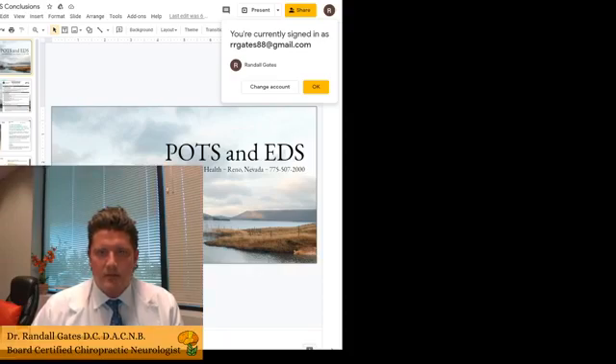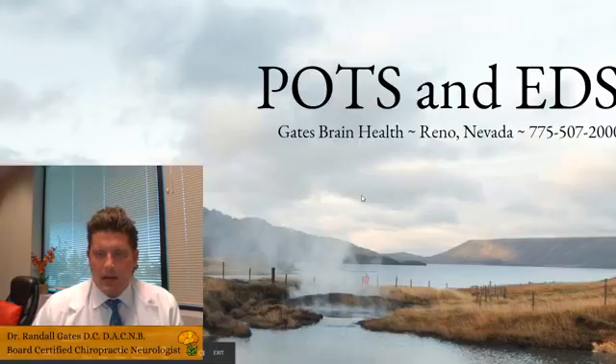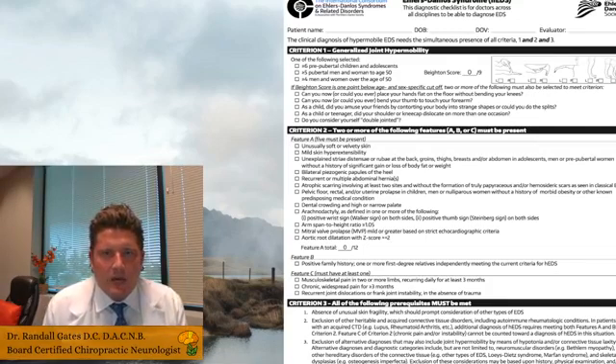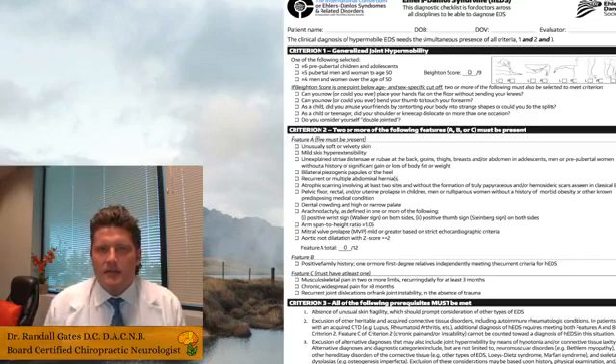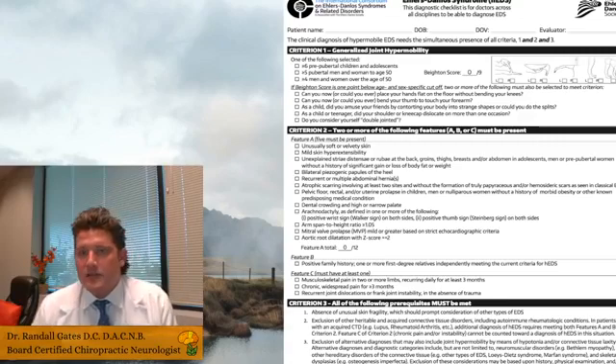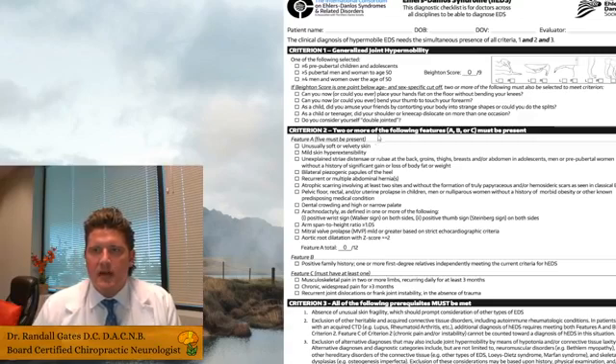What is Ehlers-Danlos syndrome? EDS is a genetic disorder — around 20 different genetic polymorphisms can account for this condition. The genetics basically relate to connective tissue, so EDS patients have connective tissue issues. They have characteristics of hypermobility and may have vascular components. Technically there are 13 different varieties of EDS, and the hypermobility variant is the most common.